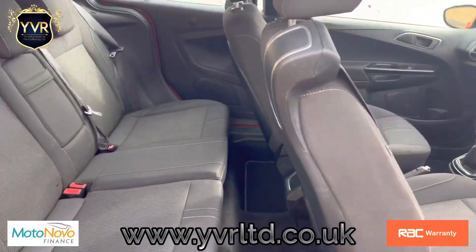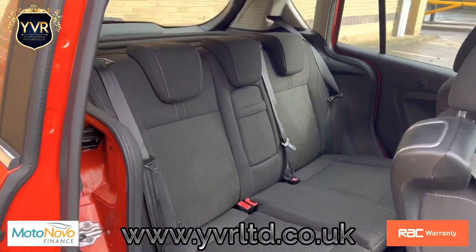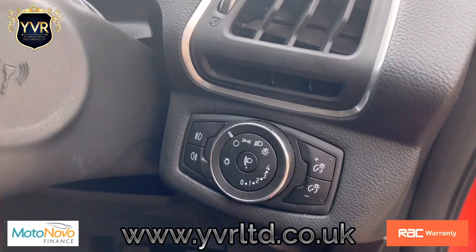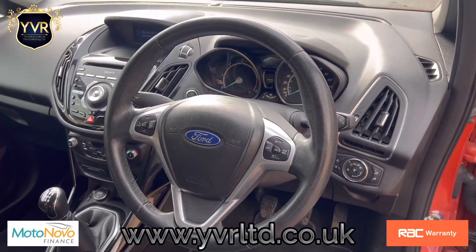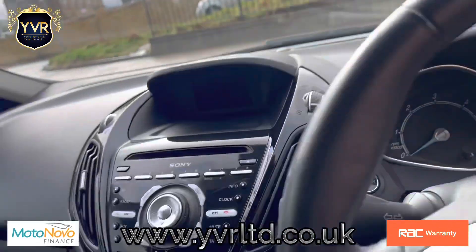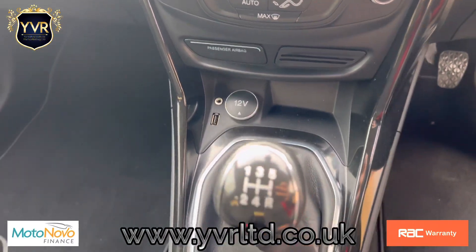There's a nice wide entry and both the doors are open. It's a very clean interior with no abnormal odours. It has automatic headlights and a multi-function steering wheel with cruise control, Bluetooth, hands-free and audio, and it also has USB auxiliary outputs as well as a 12-volt.